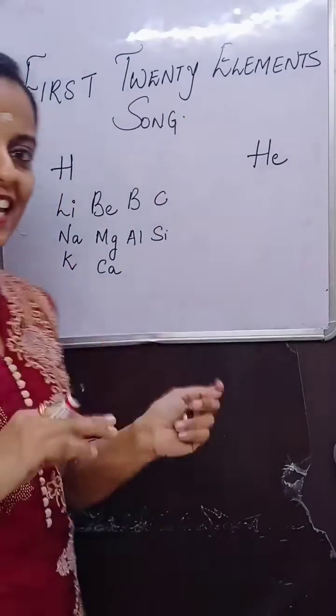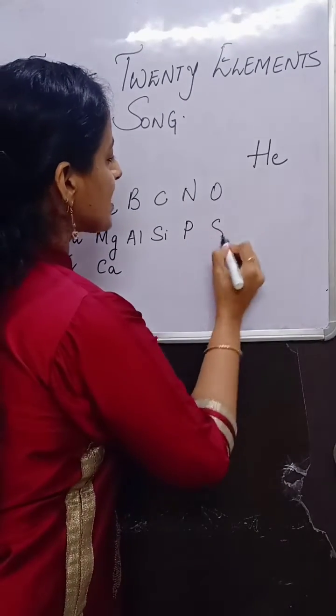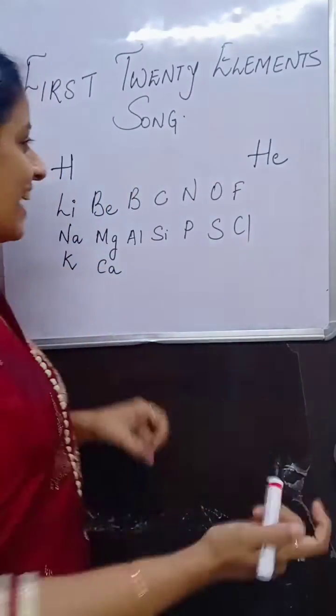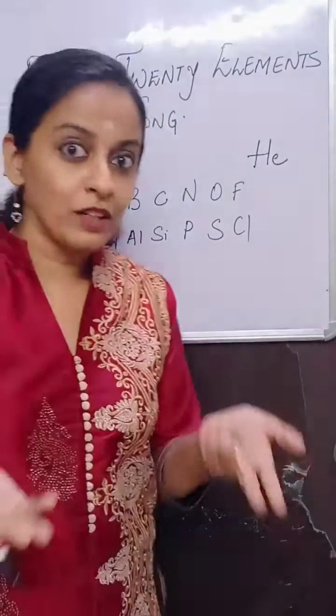Carbon, silicon — C-S-I. N-P-O-S-F-C-L. Nitrogen, phosphorus, oxygen, sulfur, fluorine and chlorine through a song.